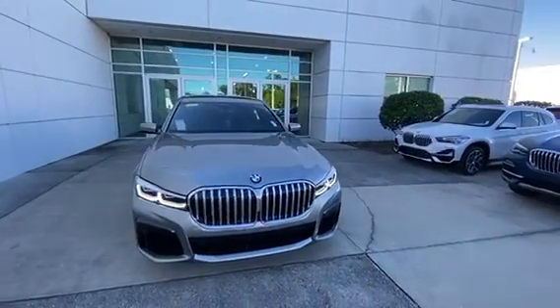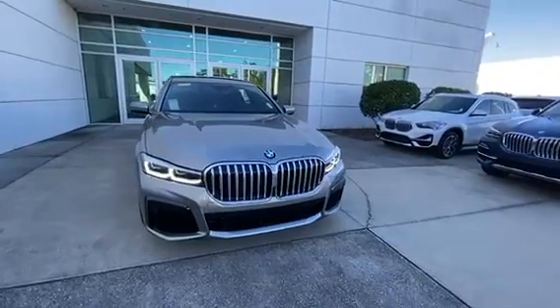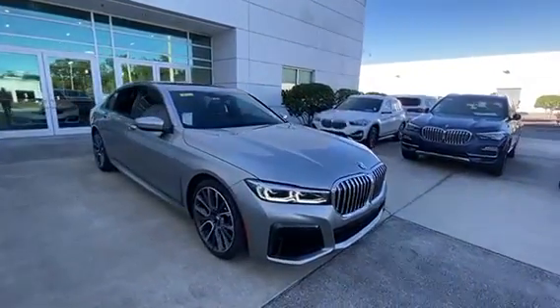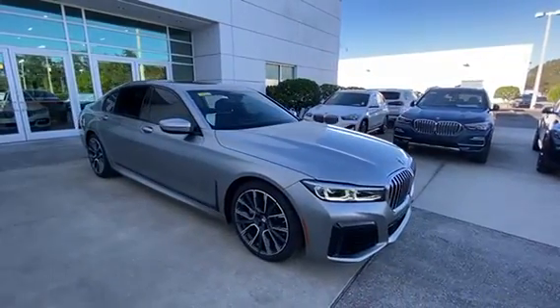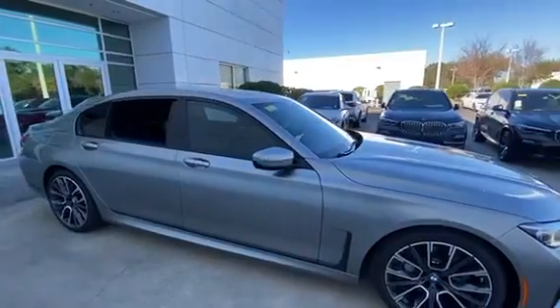Now as you can see for the 2021s, they have given it a facelift, making the kidney grills much larger, giving it an aggressive look, as well as the lights. Now this is a twin power turbo inline six cylinder, 3.0 liter, putting it at 335 horsepower.